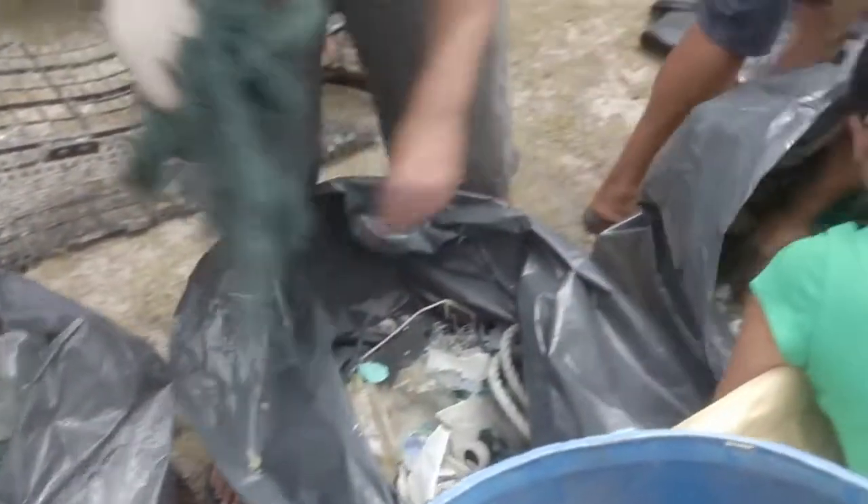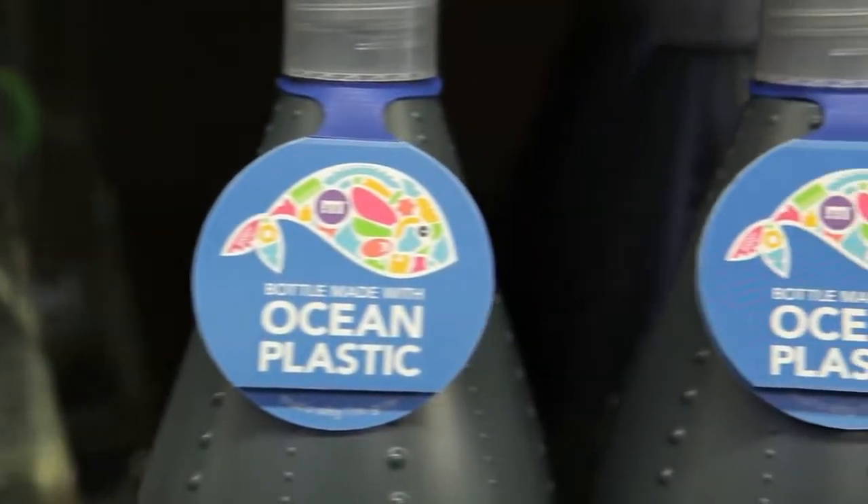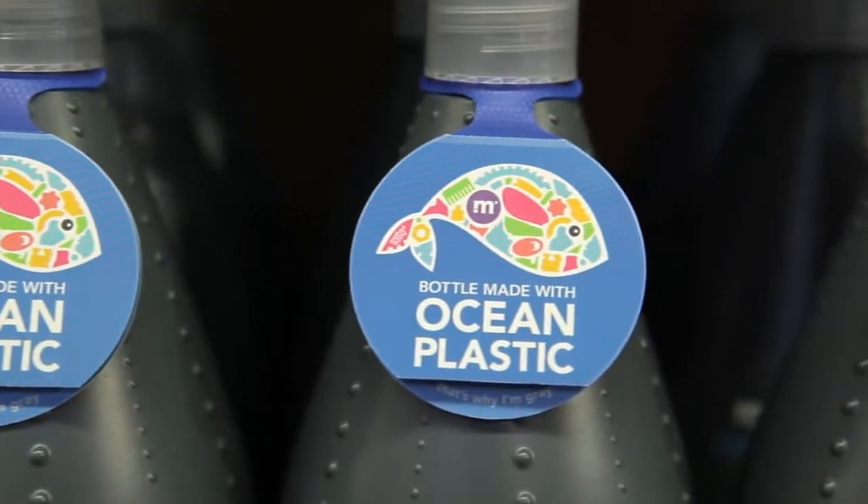We collected thousands and thousands of pounds of plastic off the beach and then brought it over to Envision here in Southern California. We're here at Envision Plastics making the world's first bottles out of plastic that we've collected from the ocean.